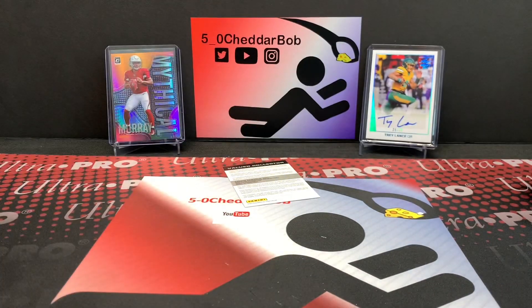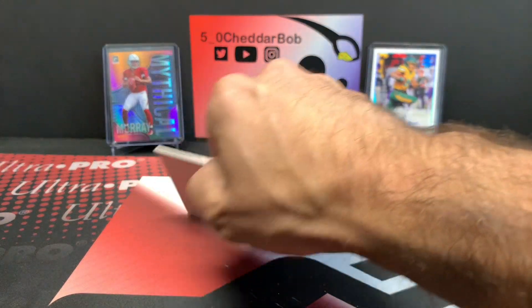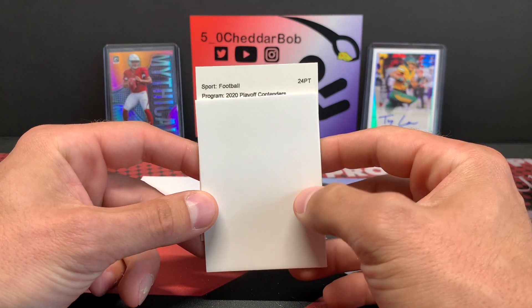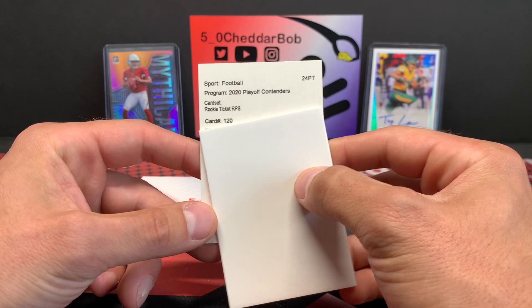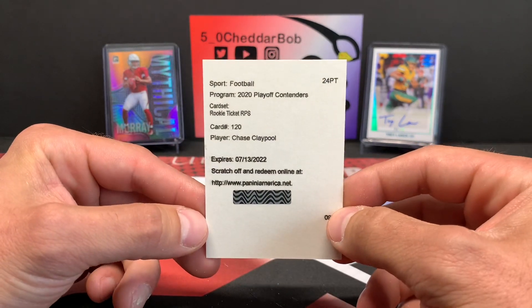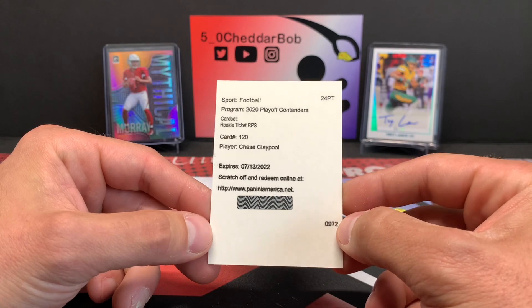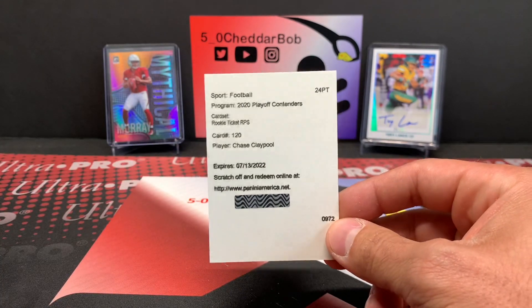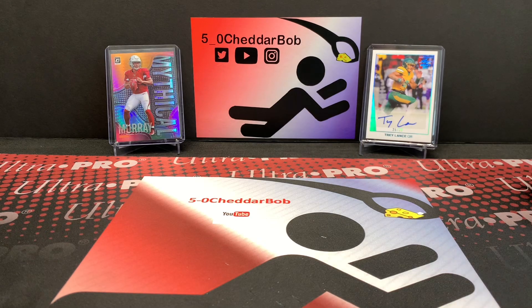Another autograph — Brandon Ayuk. This could turn this pack opening from good to crazy good. Oh, let's go! Contenders Rookie Ticket RPS number 120 — Chase Claypool. Very, very nice, dude. I want to say 121 is Joe Burrow, so that's cool. Dang, that's awesome. See, I'm crazy to think that if there's a certain number of packs left in the box it's already been picked through. Definitely not the case.